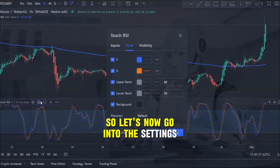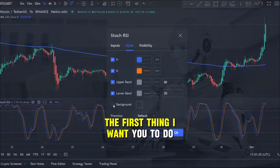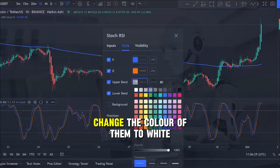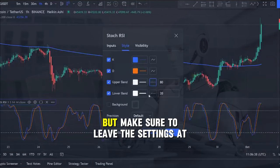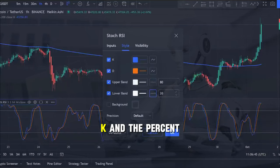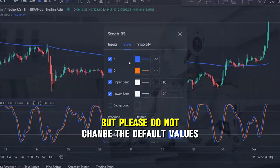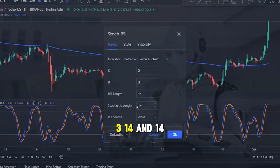Let's now go into the settings and get the stochastic RSI set up ready to trade our strategy. The first thing I want you to do is untick the background because we don't need to see it on our charts. Now let's edit the upper bands and the lower bands — change the color of them to white and instead of having them showing as a line change them to a dotted line, but make sure to leave the settings at 80 and 20. Next I want the %K and the %D lines to be more visible on the chart, so edit the settings and make the line of both of them a little bit thicker. Please do not change the default values as we want them to stay at the standard default of 3, 3, 14 and 14.